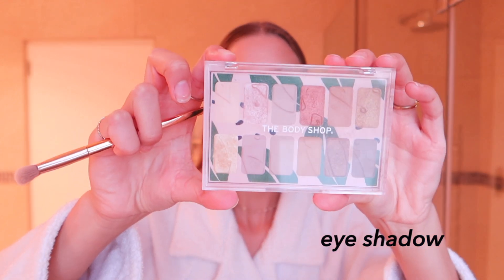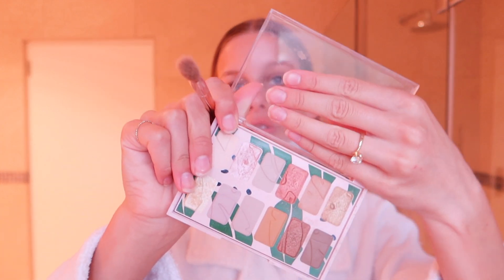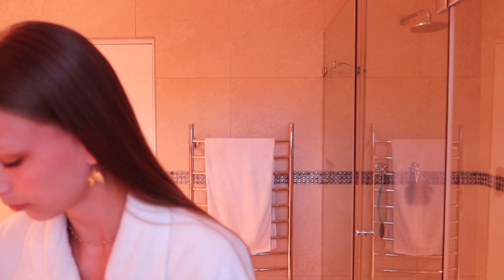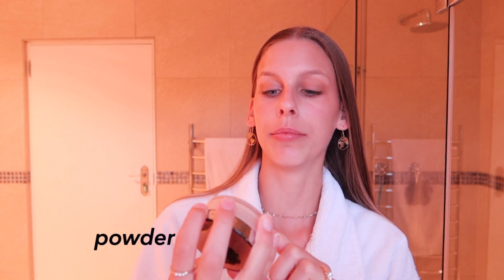Moving on to eyeshadow — I use this Body Shop palette called the Own Your Naturals palette, which has a lot of natural shades. I use this shade and this one, and if I'm feeling a little fancy, a little bit of a darker color. I apply the lighter shade more in the inner corners. Next is the Mary Kay Mineral Powder — I don't do this all the time, mostly just if it's looking a little off. I fix it up and put it under my eyes.